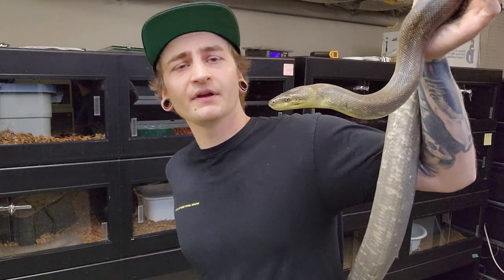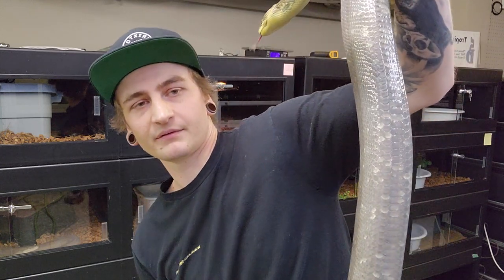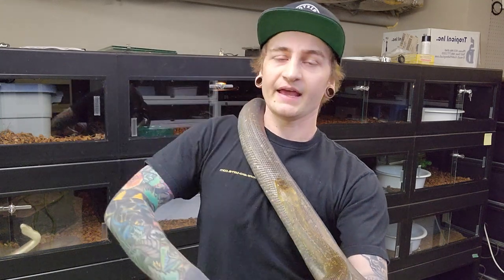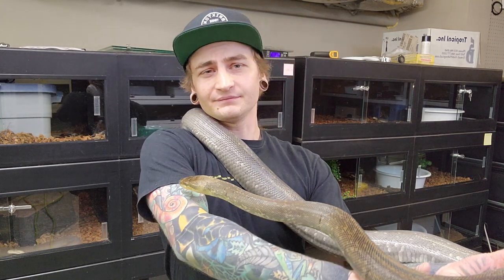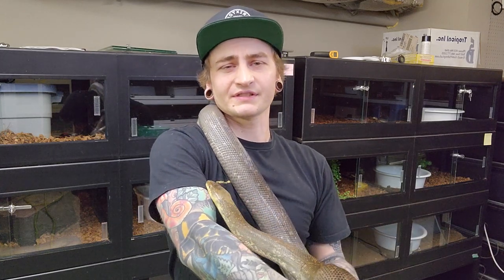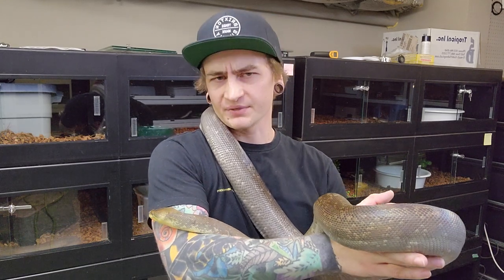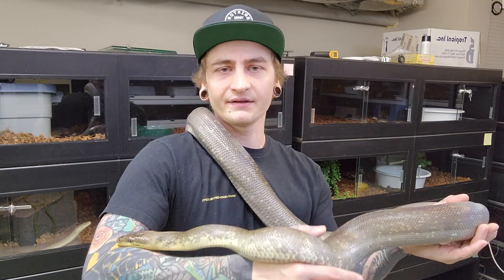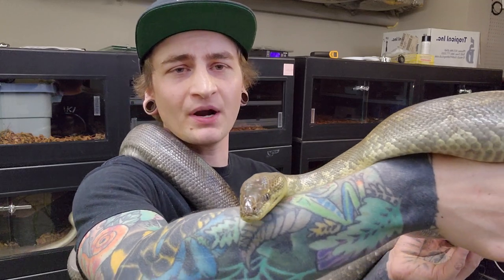They're pretty active — you could keep them in an arboreal setup. I wouldn't completely sacrifice floor space for climbing, but if you give them branches or shelves they'll hang out on them fairly often. It depends on the individual — some of mine are out a lot during the day, whereas some, like this one in particular, come out at night and she's all over the place, but during the day she's usually in her hide. Super easy snake, super underrated.